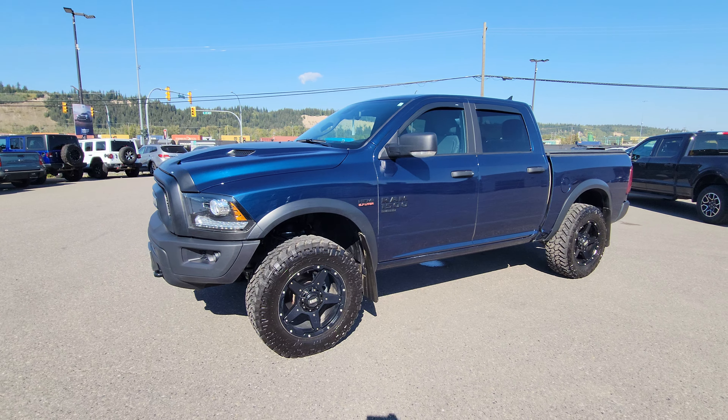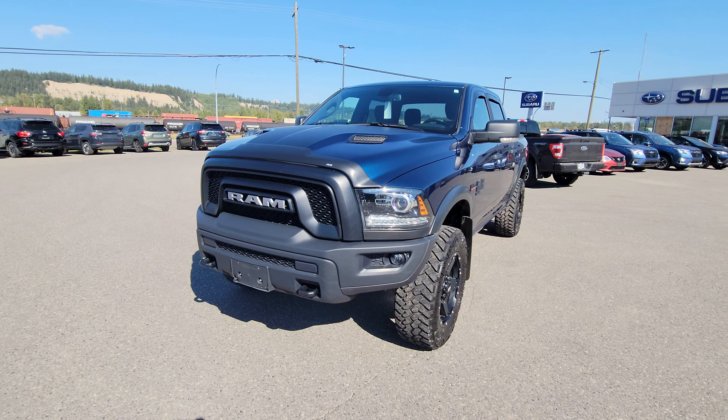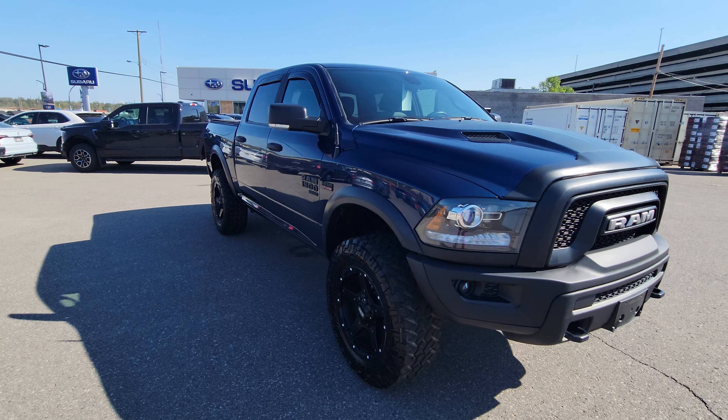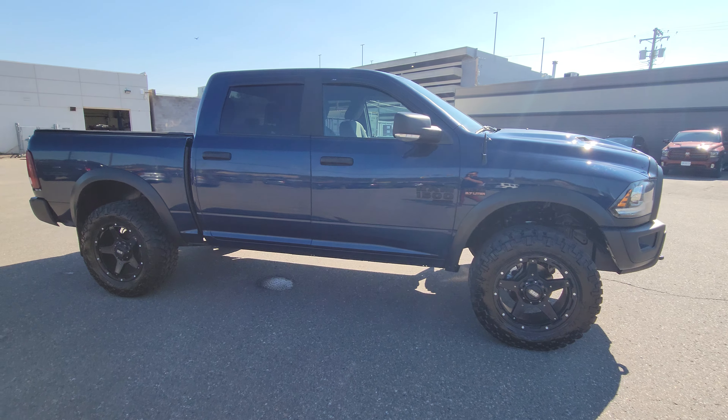Today we're taking a look at the 2021 Ram 1500 Classic Warlock — lifted, sitting on 35s in that beautiful blue. Powered by the 5.7 liter Hemi, which as we all know and love, puts out tons of power.